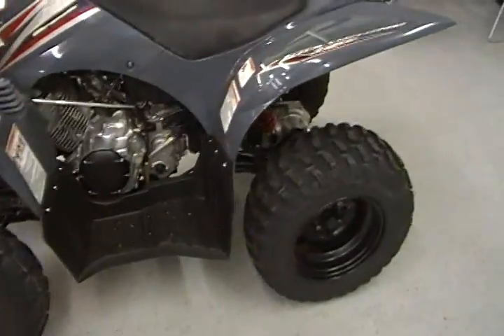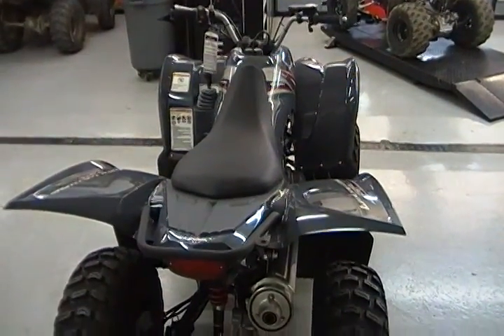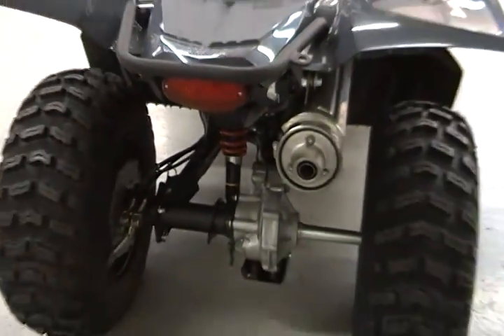It has dual front disc brakes and a single drum rear brake. Pretty sporty — this is a two wheel drive model; the 450 is available in four wheel drive. Brand new 2008.